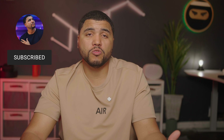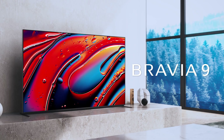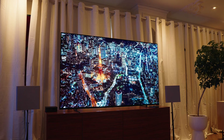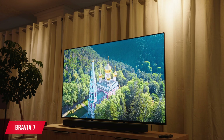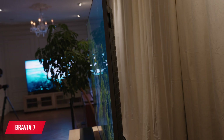Sony announced four new TVs: the 3, the 7, the 8, and the 9, which is a much more simplified naming structure that should be easy to follow. None of these TVs have pricing or release dates just yet, but once that happens I'll let you guys know and drop links in the description. The Bravia 7 goes from 55 inches to 85 inches and it's mini LED. Sony does not make the thinnest TVs around, and the Bravia 7 won't win any awards as far as design and beauty.